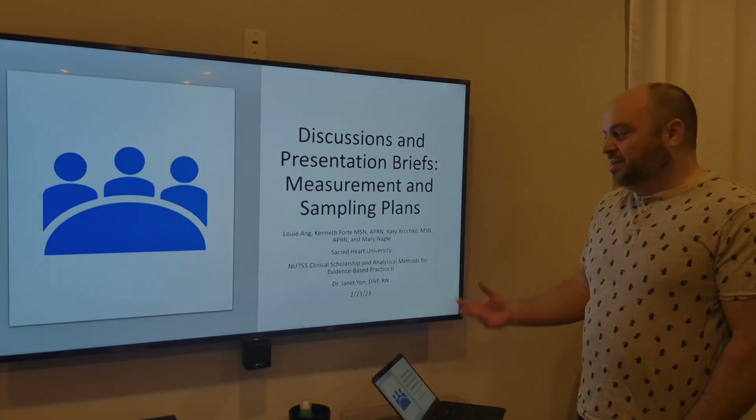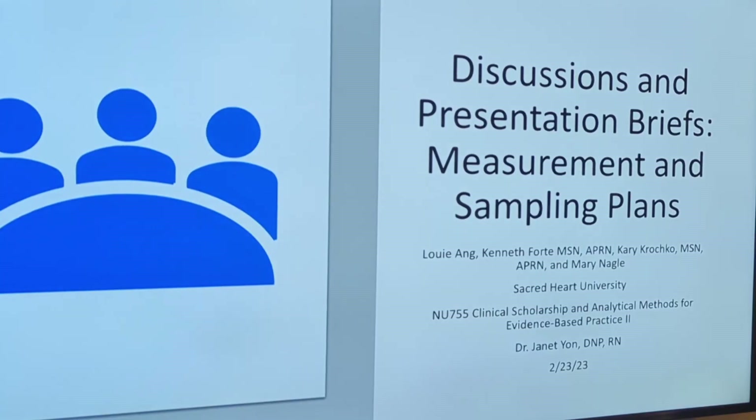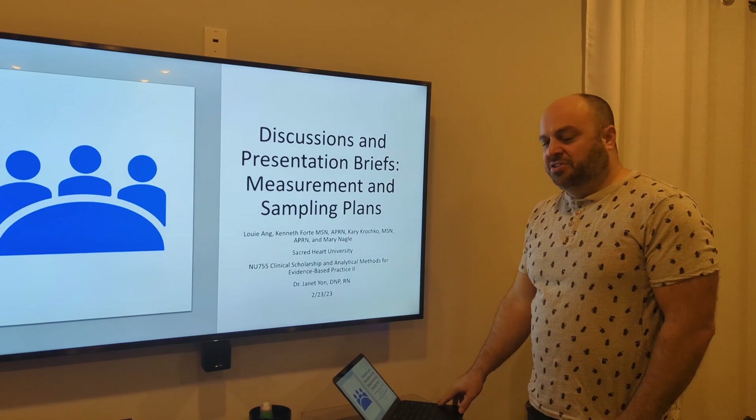Hey, this is Group A — myself, Ken, Louie, Carey, and Mary. I worked on this presentation for the same article that you guys read.